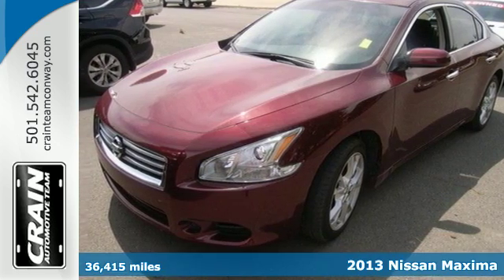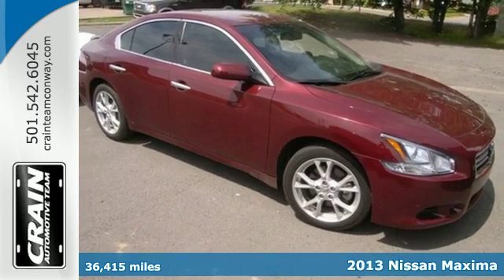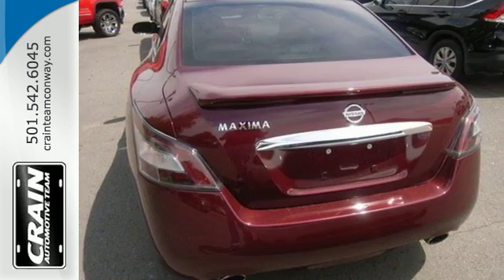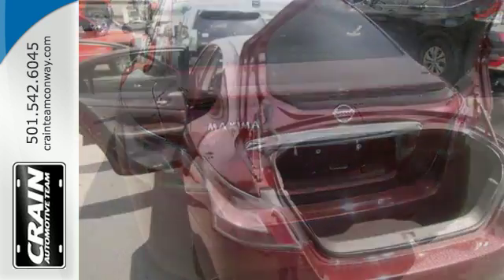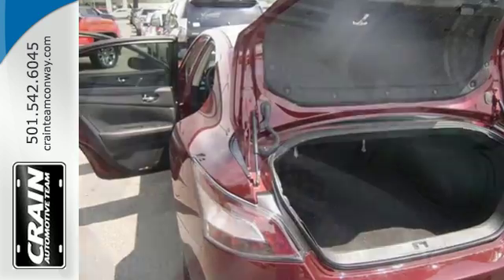Here's a 2013 Nissan Maxima. With the Maxima, sedan and sports car share more than the letter S — they share an engine. The dual exhaust hints at the performance that awaits you, while the dual-zone climate control and moonroof shout about the comfort.